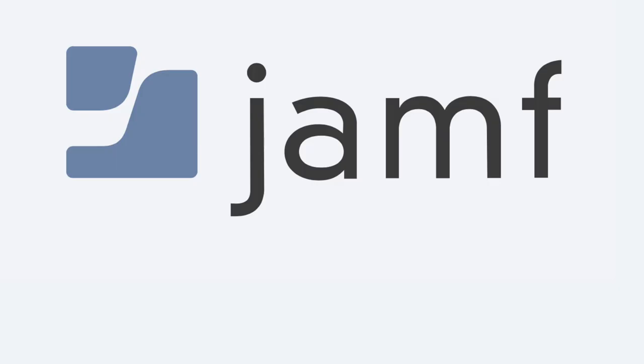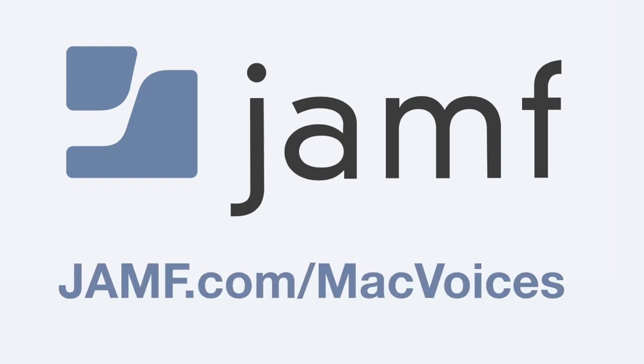Today's edition of Mac Voices is supported by Jamf and their Jamf Now software that helps you manage your Apple devices from anywhere. Get started by setting up your first three devices free at jamf.com/macvoices.